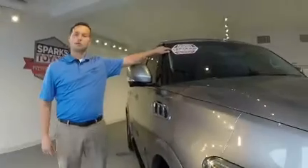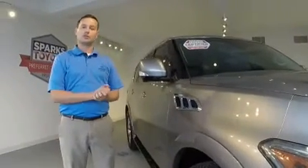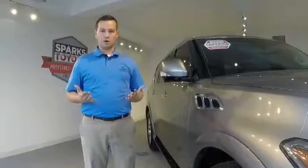The best part of this tour: it's Sparks Toyota certified. That means it has thoroughly passed a 160-point inspection. We stand behind this product.